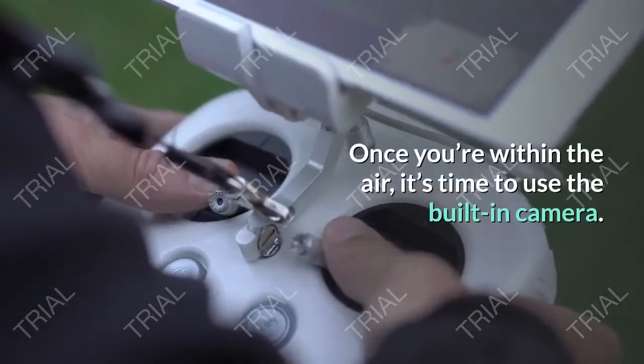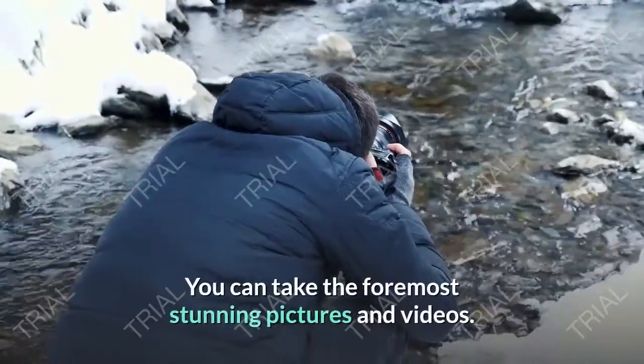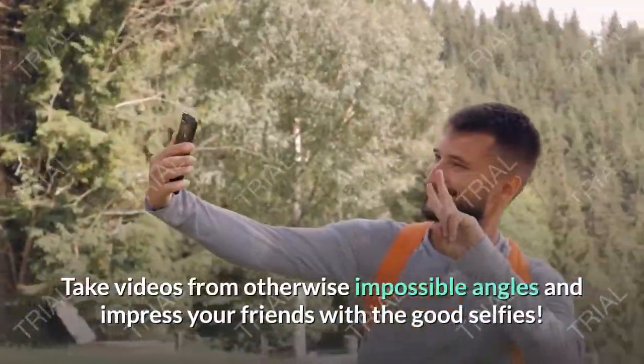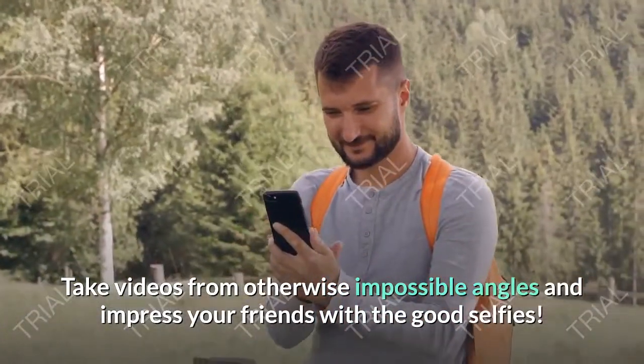Once you're in the air, it's time to use the built-in camera. You can take the most stunning pictures and videos. Take videos from otherwise impossible angles and impress your friends with incredible selfies.